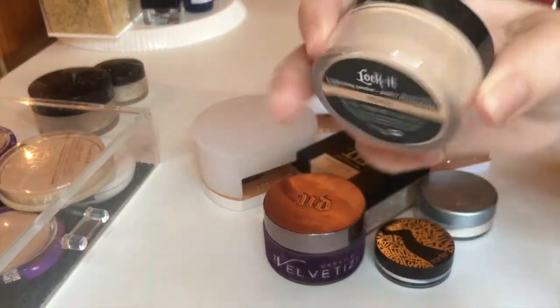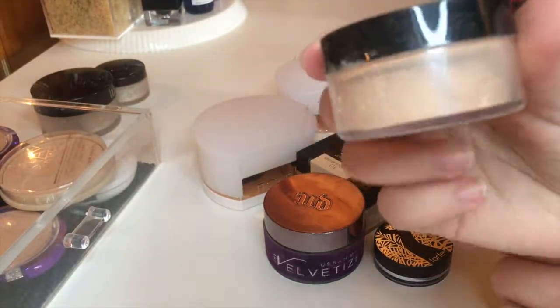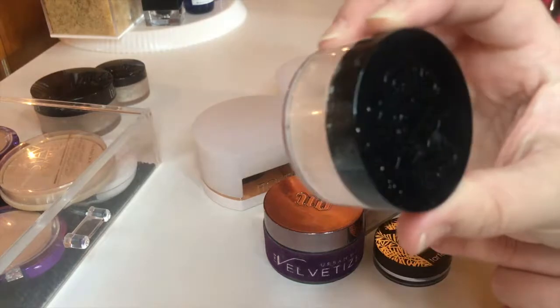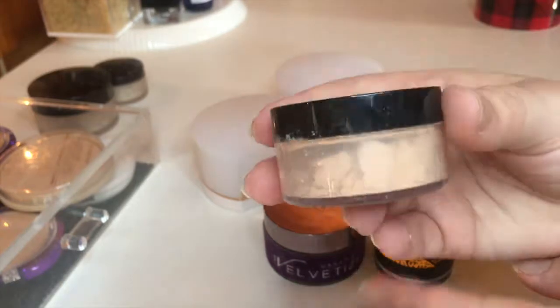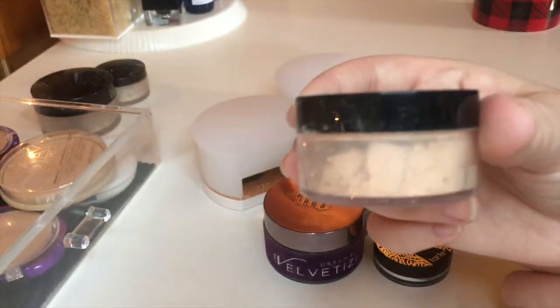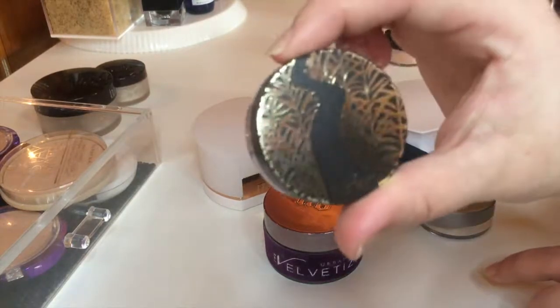Next I have the Kat Von D Lock It in the shade Peach. This is the complete wrong shade for me. I tried the powder a couple of times and it just looked really dry — and not even considering the color, the formula just didn't work well on my skin. So I'm going to go ahead and pass this one along.